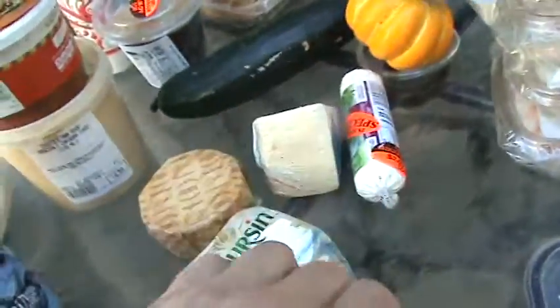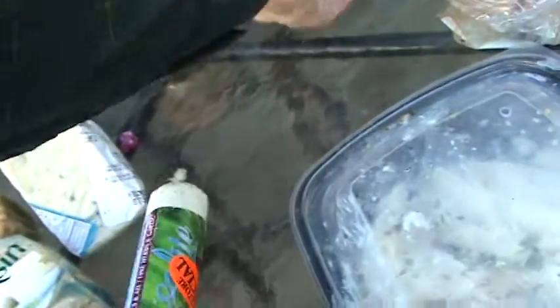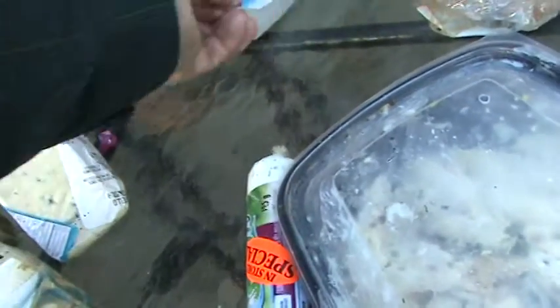We've got some nice cheeses — cheese jackpot! A whole bunch of various cheeses here: Boursin, goat's cheese, and four of these blue cheeses.